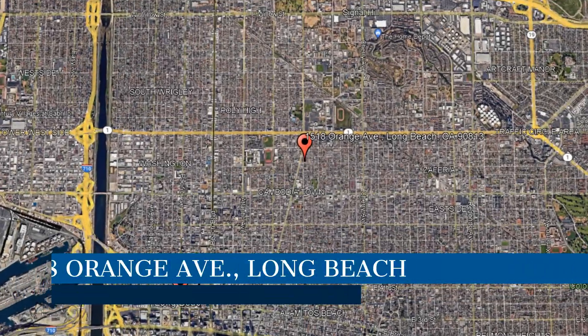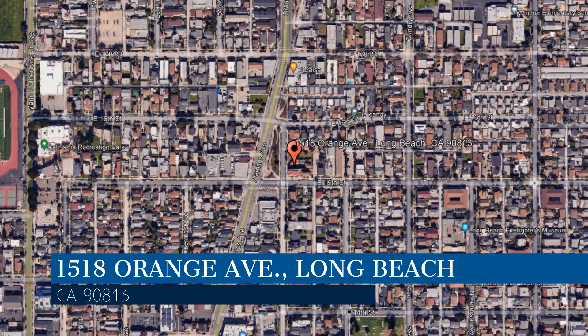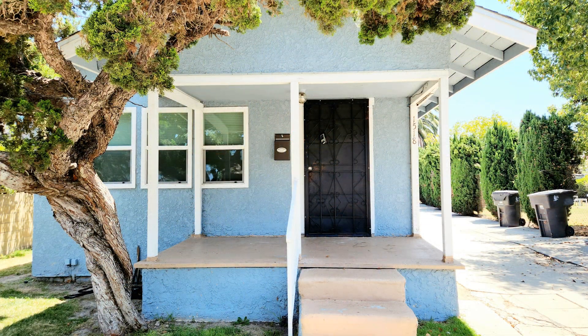This property is located at the address on your screen. We are the Mike Dunphy Group, and we are a leader in Long Beach property management. Please enjoy this virtual tour.